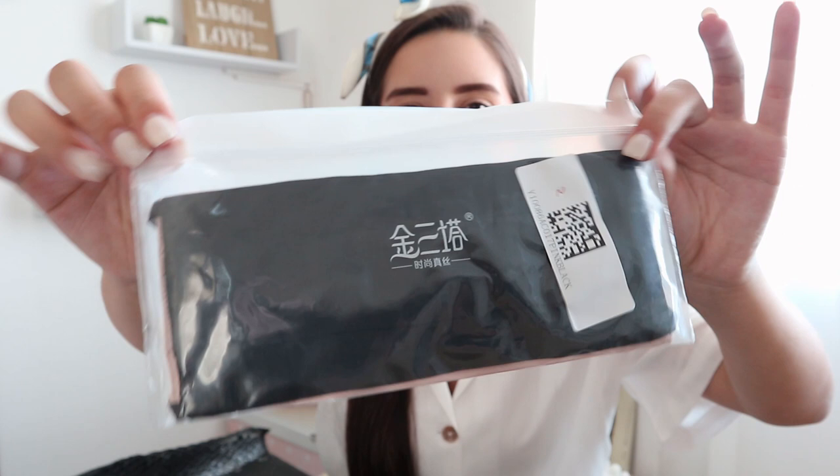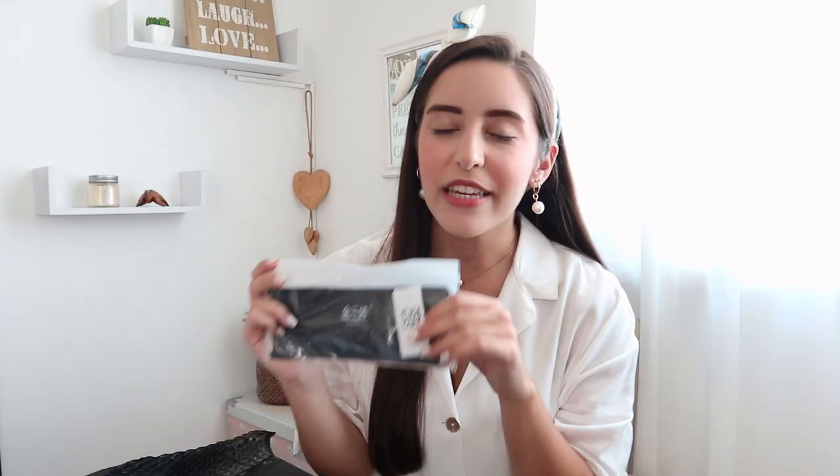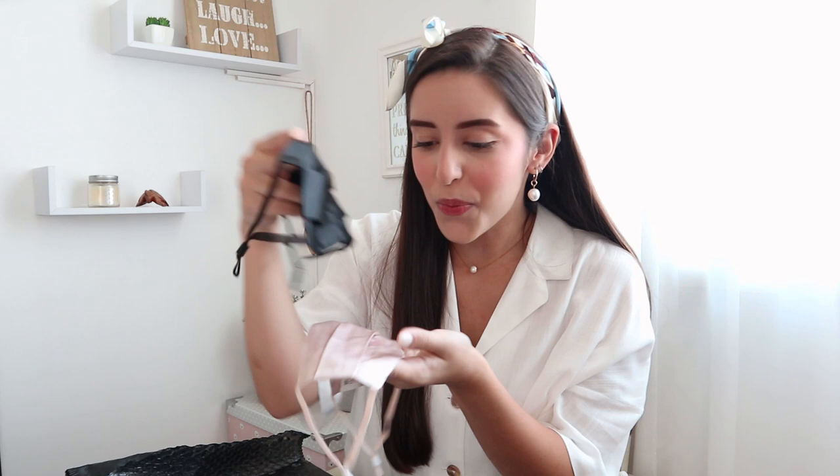Let's move to the next one, and I'm already smiling because I already know what this is. Can you guys guess? Three, two, one — if you guessed face mask, you are correct! And it actually came with two — Rachel Silk sent me two silk face masks!